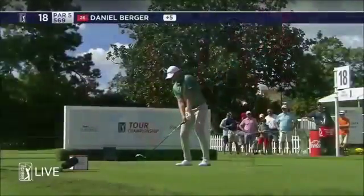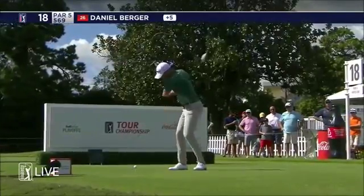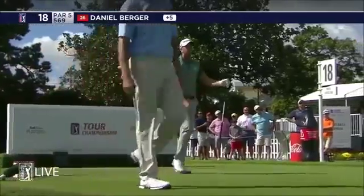Blame McGirt's caddy — that's your fault. So we see Daniel Berger with the shot link data. They know where these guys are going to land the ball. Very unorthodox swing, but he can crush it when he gets a hold of it.